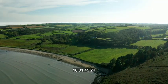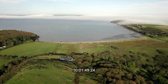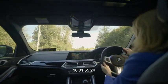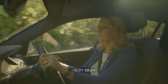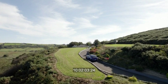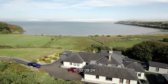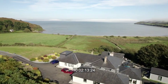As picturesque locations go, this one is hard to beat, and if you see yourself in this real-life watercolour, agent Margaret Fogarty is more than happy to pencil you in. This beautiful home is located in the sunny south-east in Dunmore East — a few minutes drive down to the beautiful fishing village, about a 15-minute drive into Waterford City, 90 minutes from Cork and 90 minutes from Dublin.